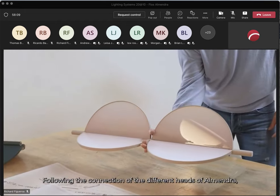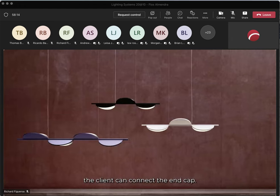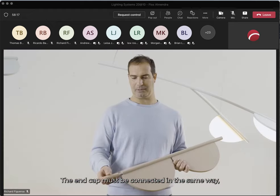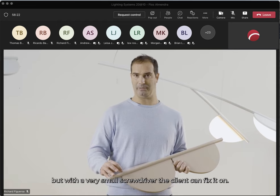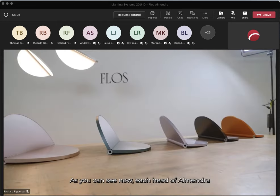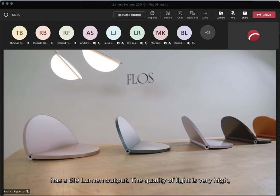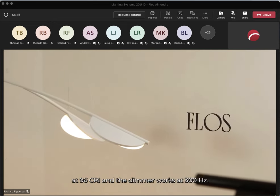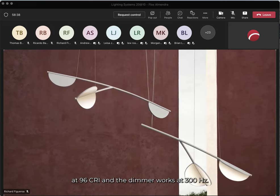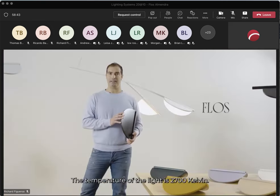After connecting the different heads of Almendra, the client connects the end cap. The end cap must be connected in the same way, but with a very small screwdriver the client can fix it securely. Each head of Almendra has a 610-lumen output. The quality of light is very high — it is CRI 95 and the dimmer works at 300 Hz.